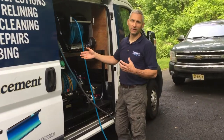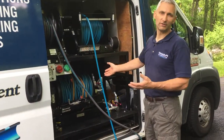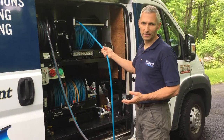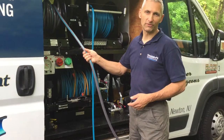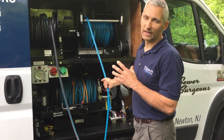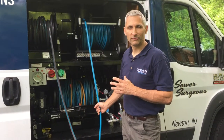Here is our jetting system that we use. It looks like a traditional jetter, typically with our sewer hose, our other lines for kitchens and other places where we want to stay a little more sanitary. And here we have our water fill line for filling up the unit. Basically we can jet any kind of sewer line, pretty much anything up to about a 12 inch sewer.